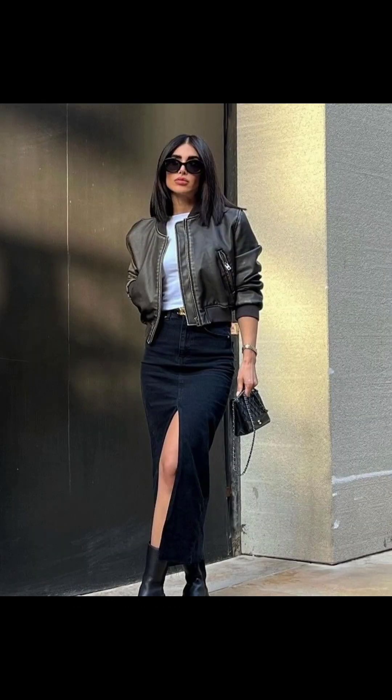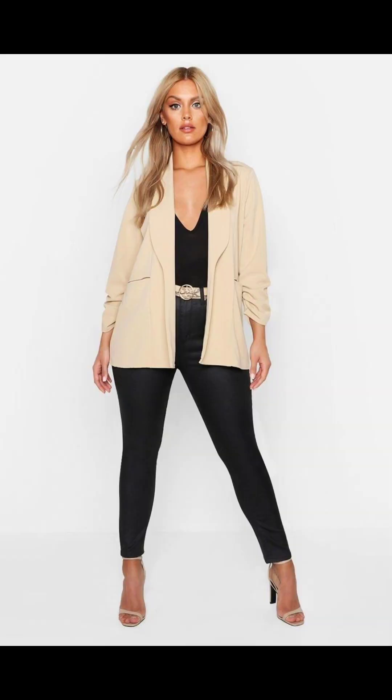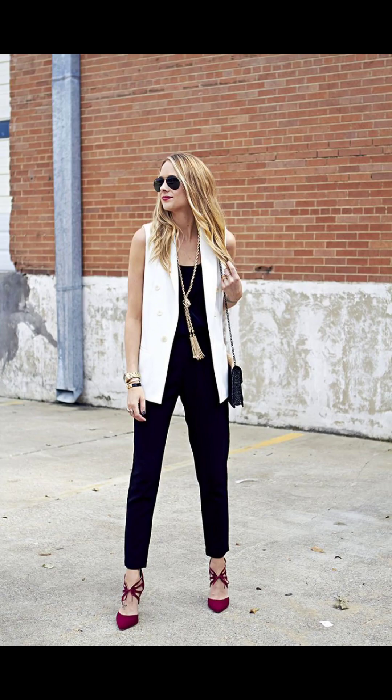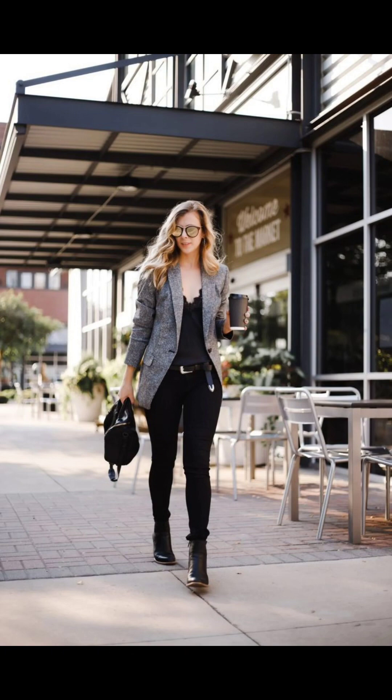And there you have it — 13 stylish ways to rock your blazer for any occasion! Don't forget to like, share, and subscribe for more fashion tips and tricks. Until next time, stay happy, stay stylish — take care, bye bye!